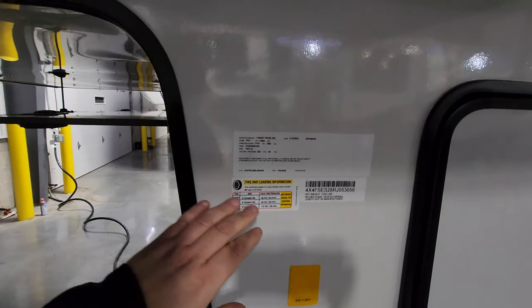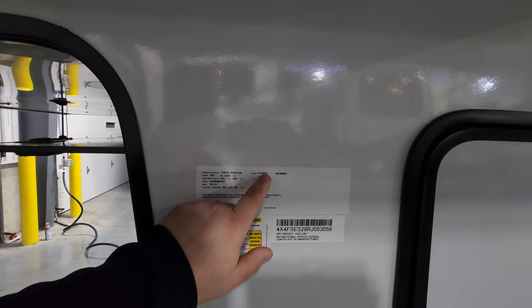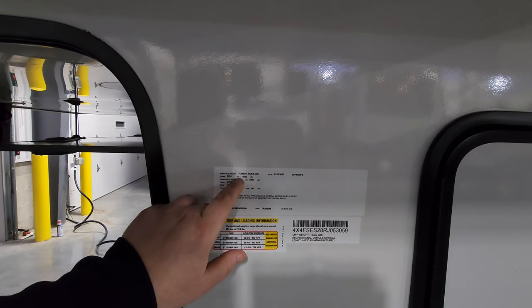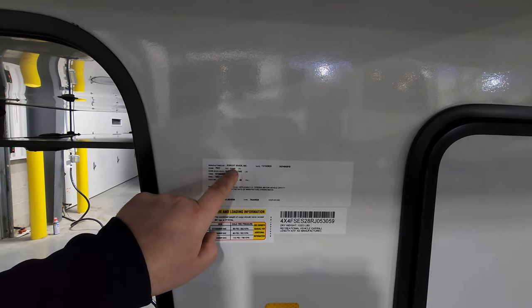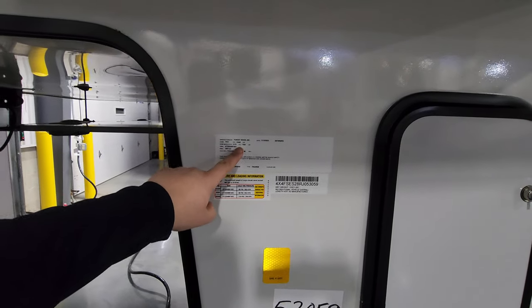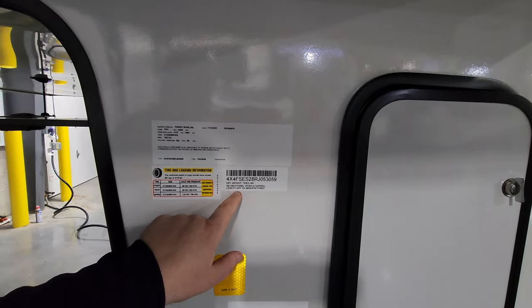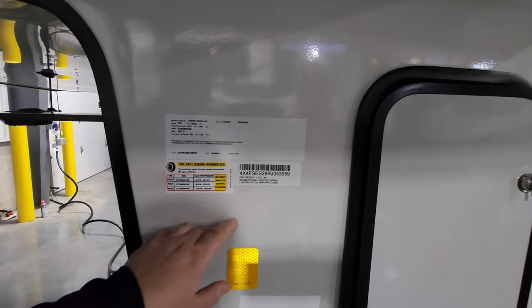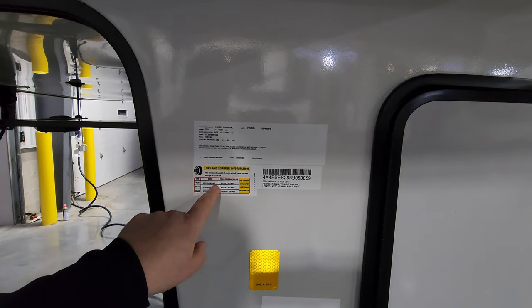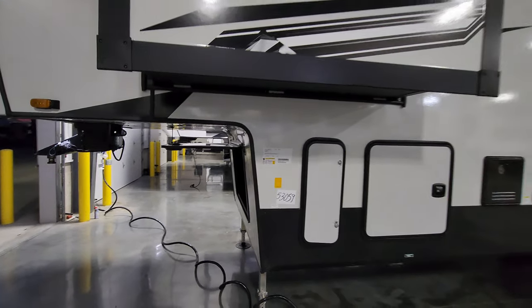There's an important informational sticker here: production date November 15, 2023; model number 4002 FB; gross vehicle weight 15,500 pounds — the maximum loaded weight including axle weight and hitch weight, do not exceed it. Dry weight is 13,323 pounds; exterior length is 43 feet 5 inches; tire size ST255/85R16 E-range. It's very important to keep up with your tire pressure.